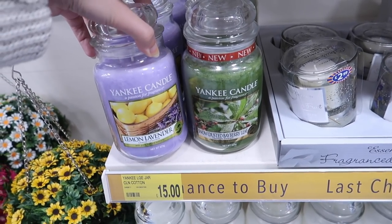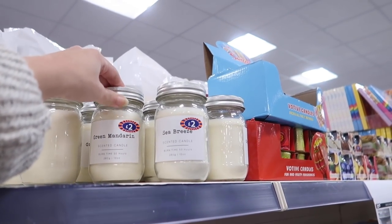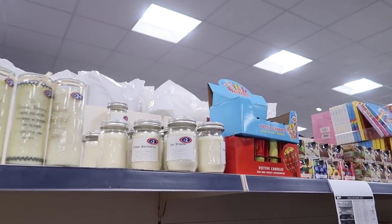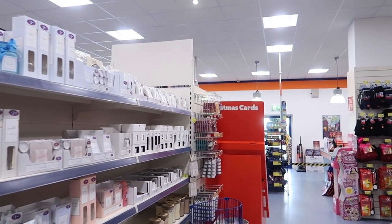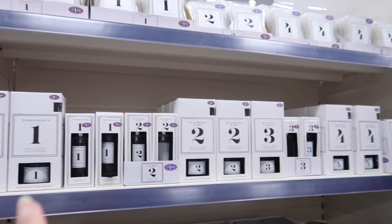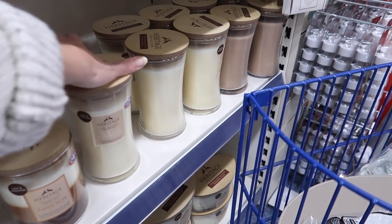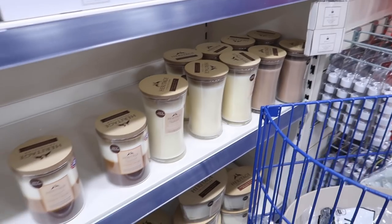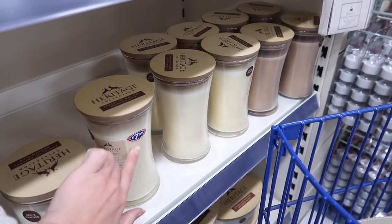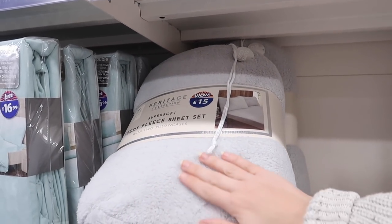Anyone else find it frustrating when you find a Yankee candle scent you think you'll love but don't like the colour? They have quite a lot of new candles in with these minimal designs — very neutral and kind of designer-inspired. They have some that look like Jo Malone dupes, even scented the same: mandarin, lime and basil, blackberry and bay, pomegranate. They have reed diffusers and room sprays too. Then these ones are like the Woodwick shapes — similar prices to Yankee candle. I think Woodwick is the same company, as it's usually found in Yankee Candle stores but for quite a bit more than eight pounds.